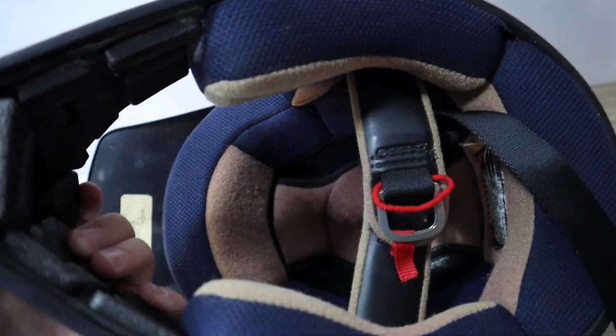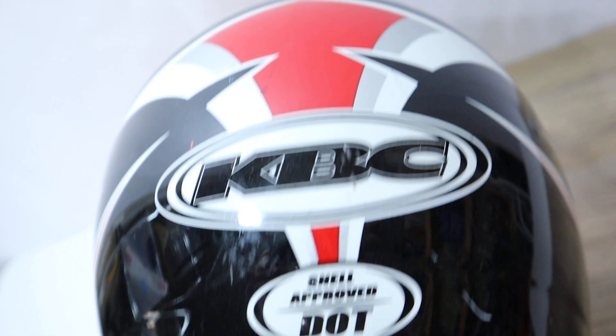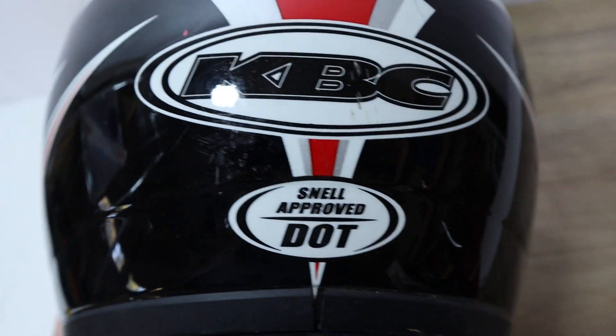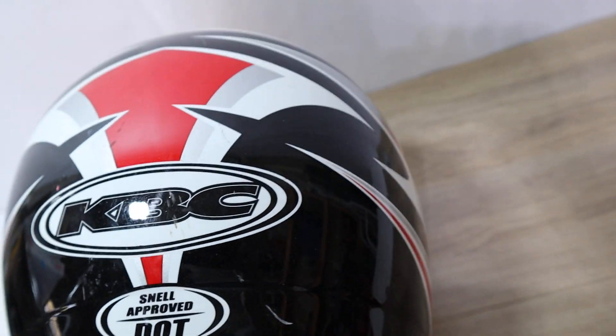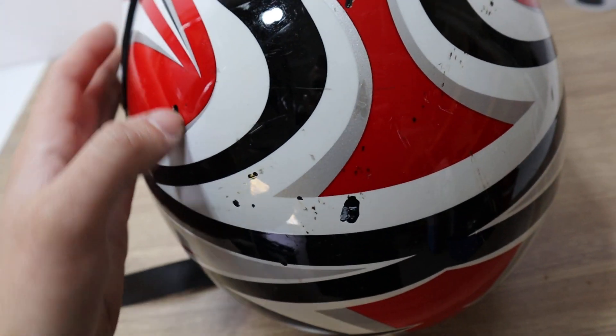This helmet is in great shape. KBC Schnell proof DOT. It does have some scratches on the back, and it has a couple of chips right here on the paint.